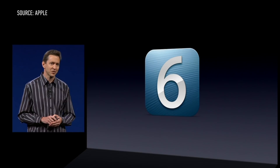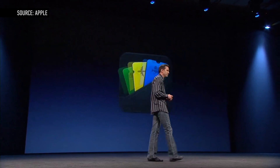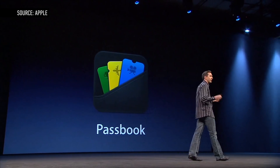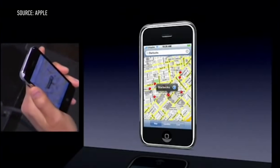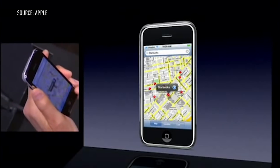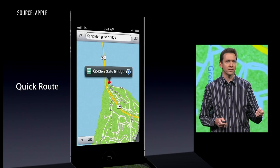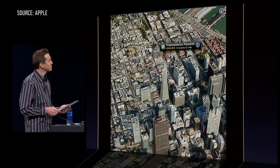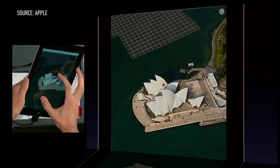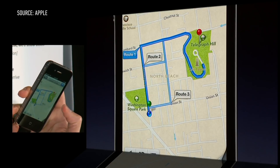In iOS 6, Siri and Notification Center got upgrades, and Apple also introduced a potential dark horse with Passbook. But the big headline was what Apple took out. Google Maps had long been considered the benchmark in online mapping, but it's also made by one of Apple's biggest rivals. With iOS 6, Apple dumped Google and introduced its own Maps app. It had turn-by-turn navigation, a 3D flyover mode, and a lot of embarrassing issues. It also nixed public transit directions entirely, something Apple still hasn't managed to bring back.